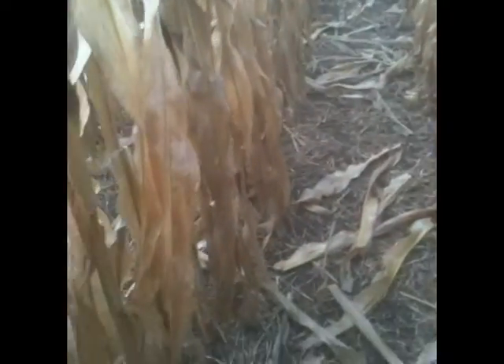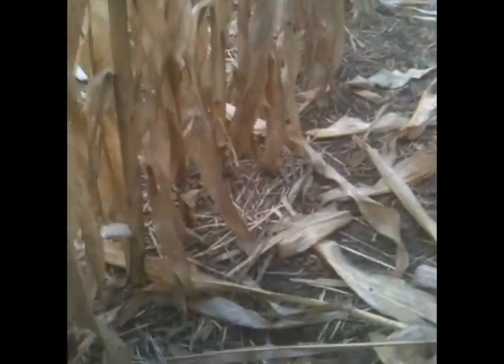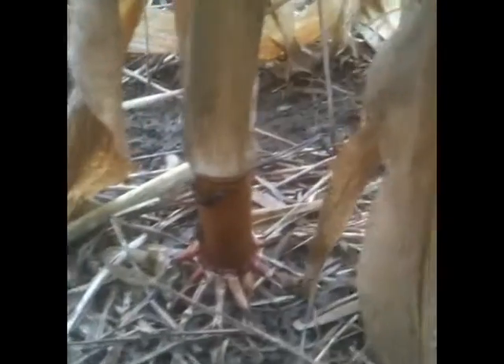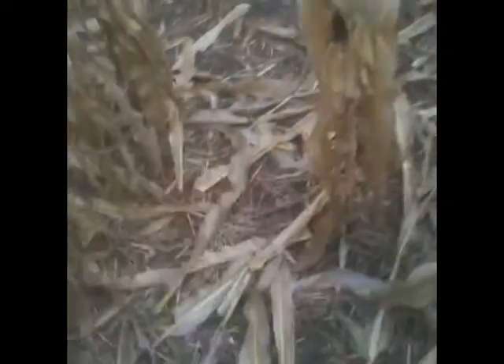But something interesting with no-till — it's always our nemesis as no-tillers — is the slugs. This is the first time I've ever really seen slugs feeding this late in the year. You can see them right on there, feeding on the stalks. They've eaten the brace roots, and if we go take a look over here, we've got some lodging happening.